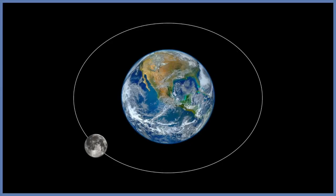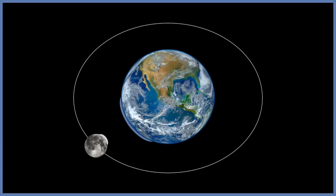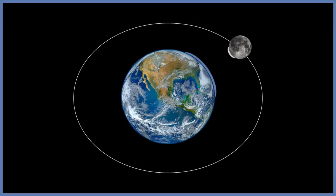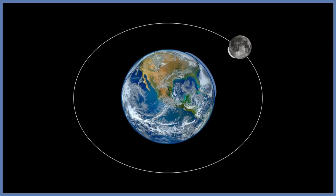The rotational period of the moon wasn't always equal to its orbit around the planet. Just like the gravity of the moon affects the tides on earth, gravity from earth affects the moon. But because the moon lacks an ocean, the earth pulls on its crust, creating a tidal bulge at the line that points towards the earth. Gravity from earth pulls on the closest tidal bulge, and this is what keeps it aligned. This creates tidal friction, which in turn slows the moon's rotation.